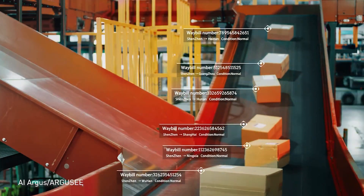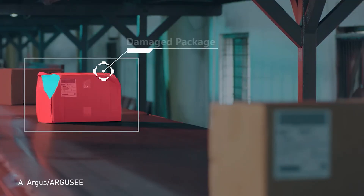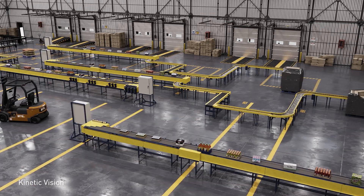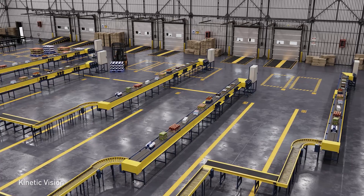The same intelligent automation boosts quality control, identifying damaged boxes to ensure they never make it into a disappointed customer's hands. And that's just the beginning of the optimizations that AI can bring to the supply chain.